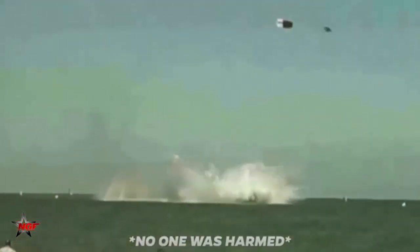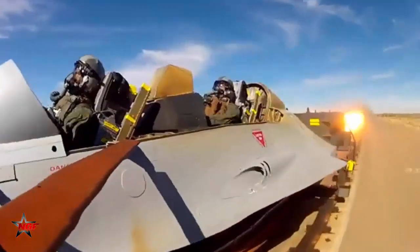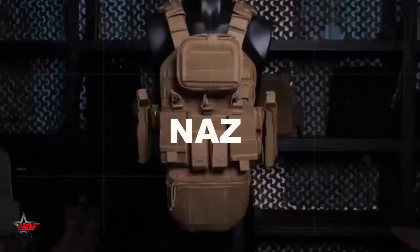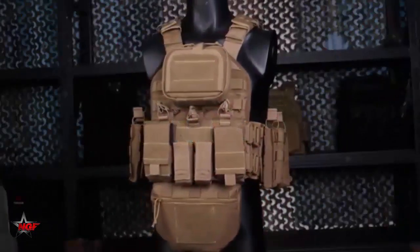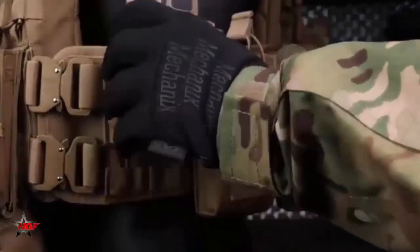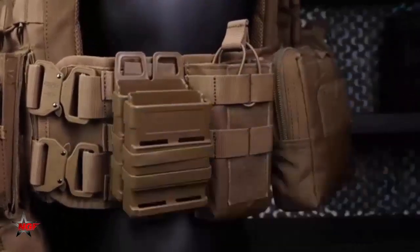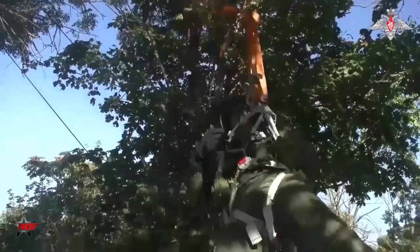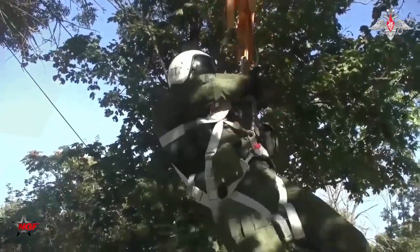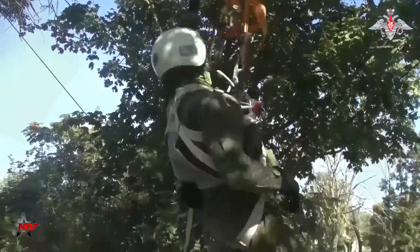Engineers from a Rostec subsidiary have developed a wearable emergency reserve NAS in the form of a waistcoat for Russian Air Force pilots. The design includes ballistic packages made of aramid armor, providing protection from pistol bullets and shrapnel. The development will increase the pilot's survivability in case of ejection or forced landing, as reported by the press service of the state corporation.